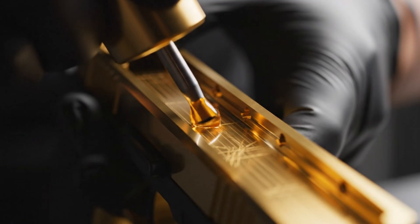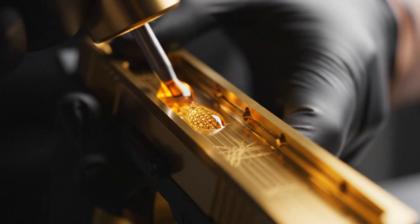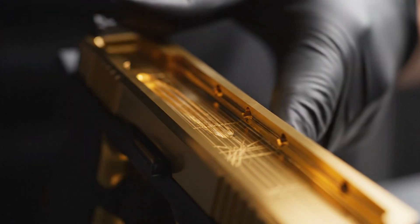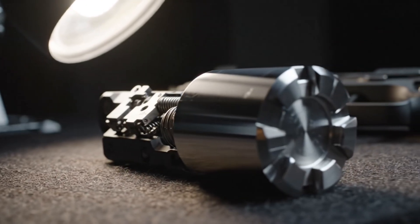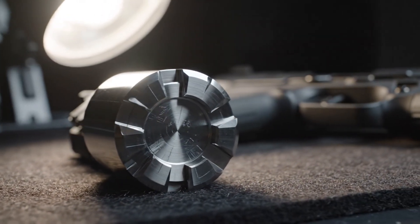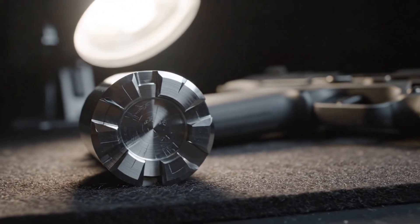In the world of macro mechanics, every detail matters. A flawless application of golden lubricant ensures peak performance for the Desert Eagle. Under the intense light, the gas piston gleams — a testament to the absolute precision of the multi-lug rotating bolt head.